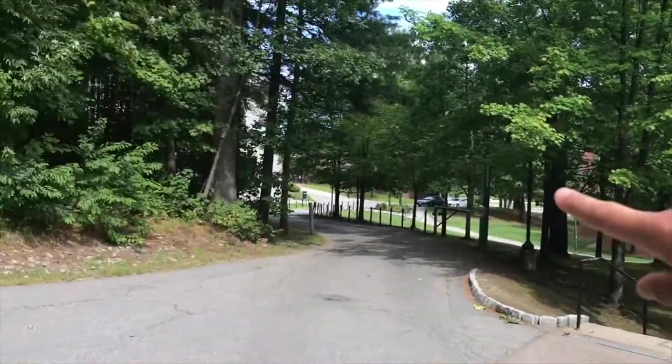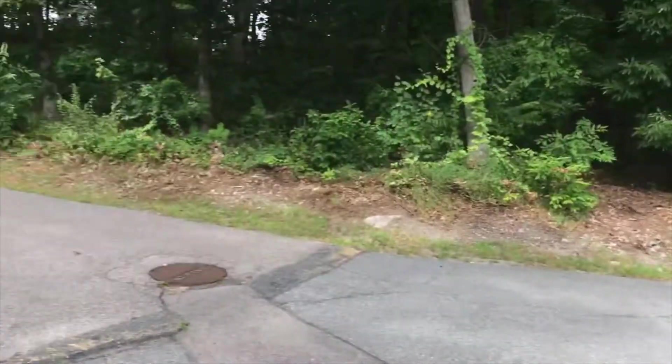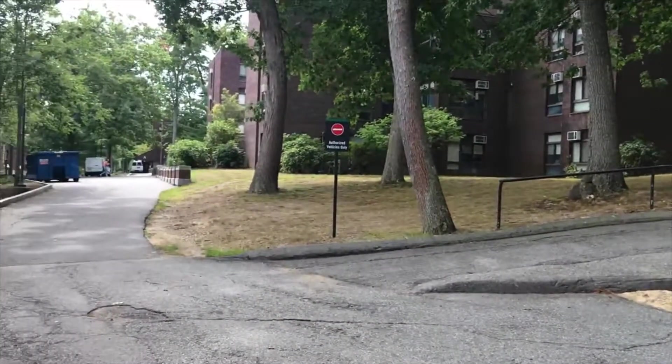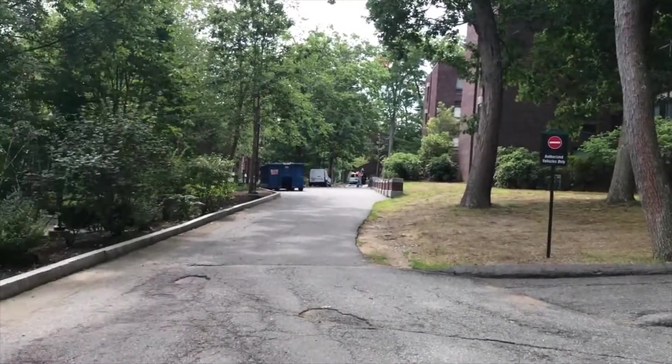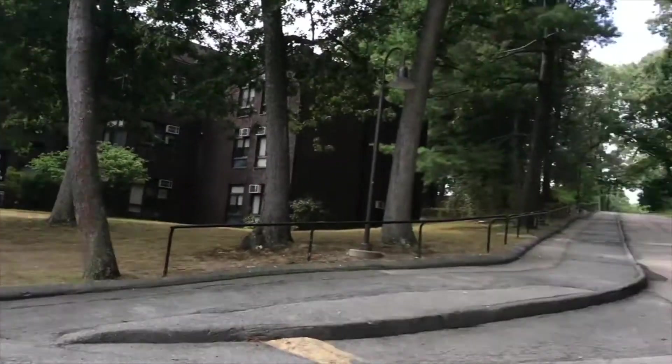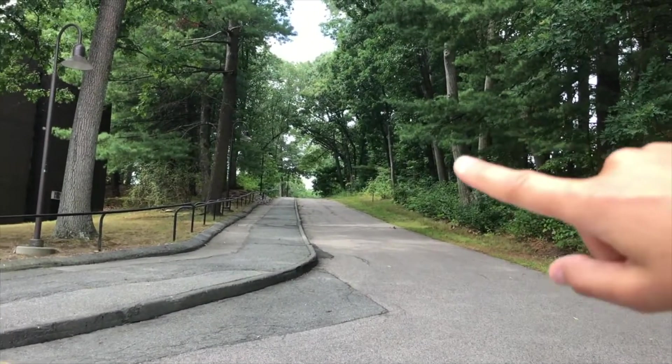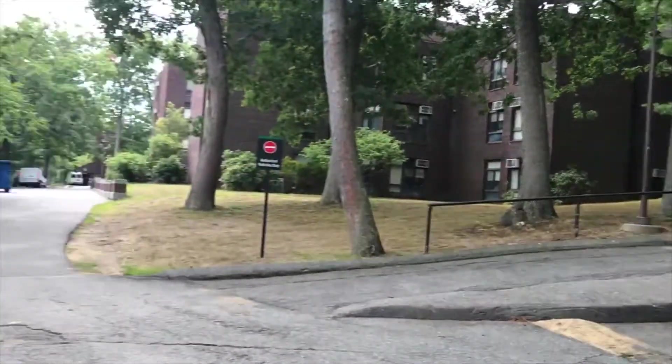If you continue straight on this road you'll get to the library and the main road. If you go up this road you get to two other upperclassmen housing buildings — Vanwenko, where I lived my sophomore year, and Coleman. Over to the right you can also get to the soccer fields.